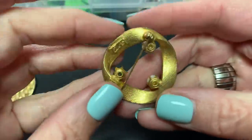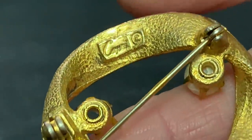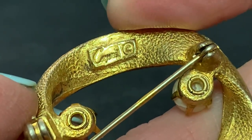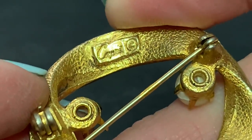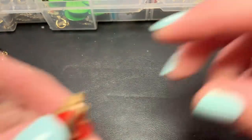This is a brooch with a missing faux pearl, and it looks like Capri. I've had stuff by them before — they make some nice stuff.